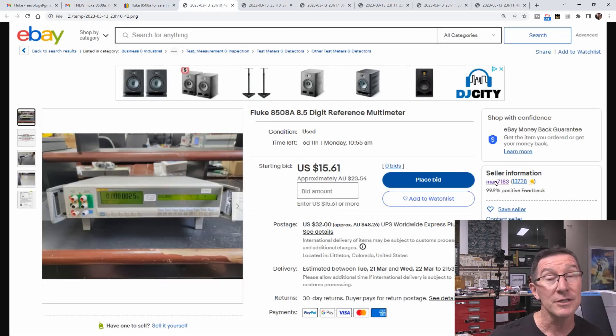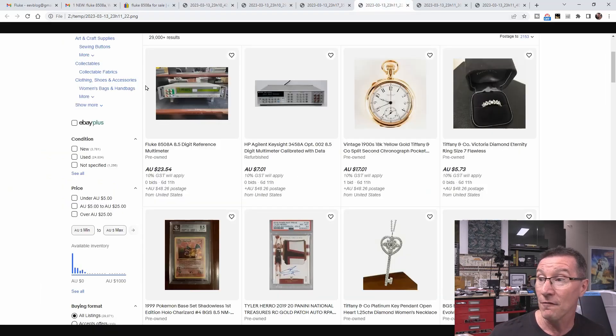The scam is that this is a hijacked eBay account. They have actually scammed this poor seller who worked so hard to get 13,000 feedback - that would have been their full-time business. Unfortunately, they've been tricked into giving up their eBay login details, and somebody has hijacked their account. So it's an absolutely legit account, but this account almost certainly didn't sell anything like this.